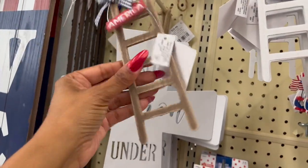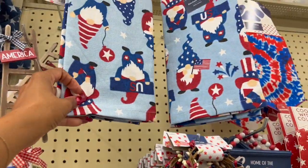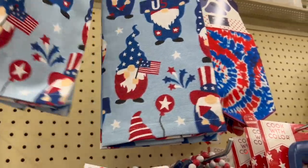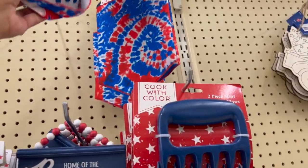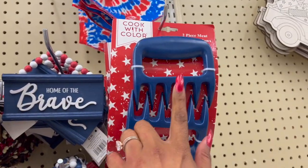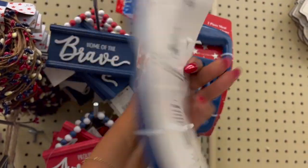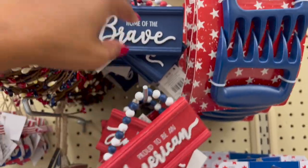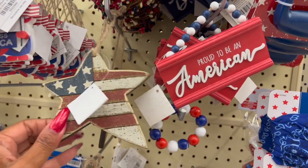Even for 29 cents you could paint these over and use them for Christmas. They have gnome kitchen towels — how cute! These are 59 cents. I already got two for my pups. They come in large and extra large for 79 cents. They also have two-piece meat claws for 79 cents.